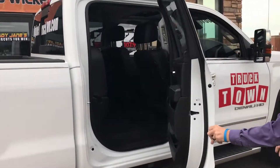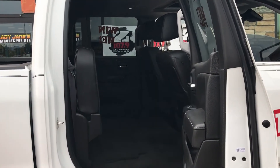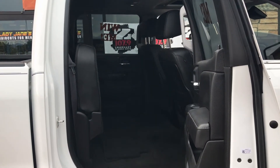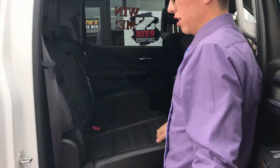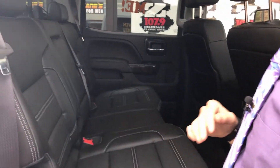As I open this door, you're going to notice just a whole bunch of room. You can fold these rear seats up, giving you a nice flat platform in the back to store things in. If you don't want to put it in the bed, they also fold down, showing these beautiful leather seats with white stitching — just a gorgeous look on the truck, with a whole lot of room.